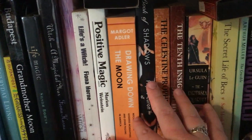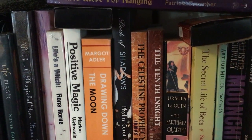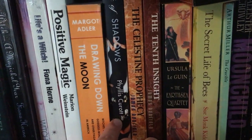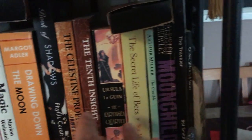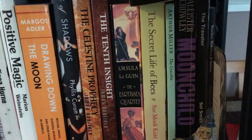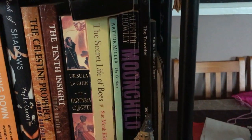There's Positive Magic, Drawing Down the Moon of course. If anyone's interested in a memoir about finding the path, this is a really good book — Book of Shadows by Phyllis Curott. That is a really interesting read; I read it in no time flat and I'm a slow reader these days. The Celestine Prophecy is here — interesting concept, don't know if I'm totally sold. And some Ursula Le Guin — just fiction but spiritual-type books.